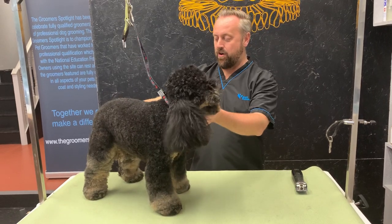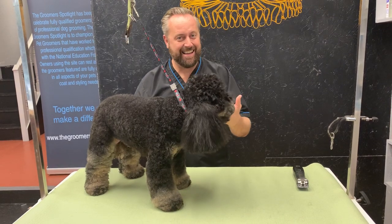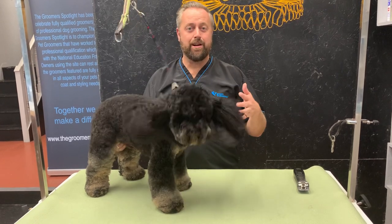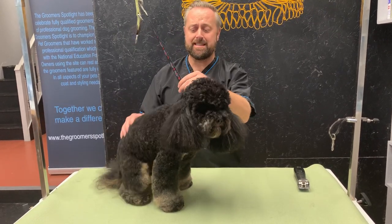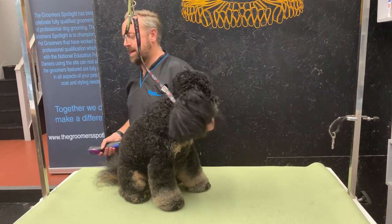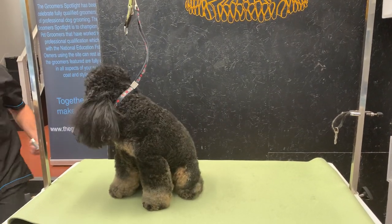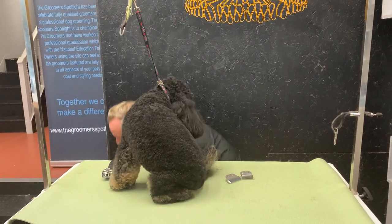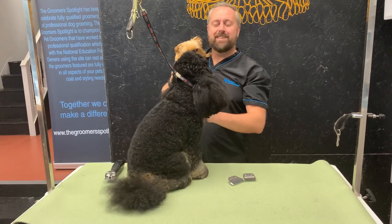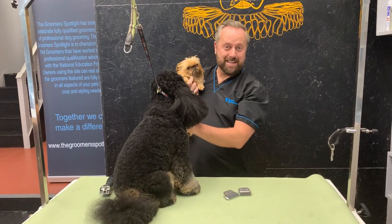I can see the legs have been left long, so I'm assuming the owner wants a longer leg. I'm going to work out what blade to use first — I'm going to start really long just to see how much comes off. This was done with a 7F before, so I want to see what comes off with a 3F, then go to a 4F and see what comes off.